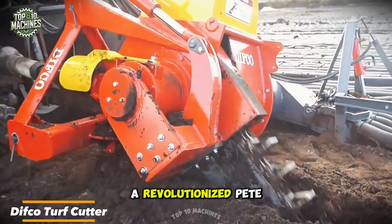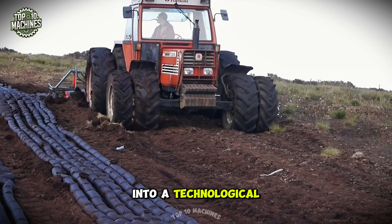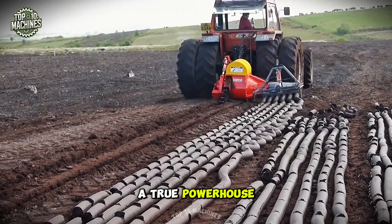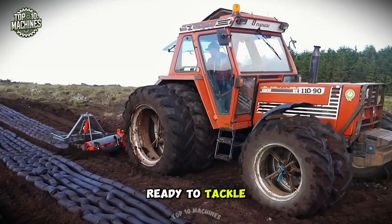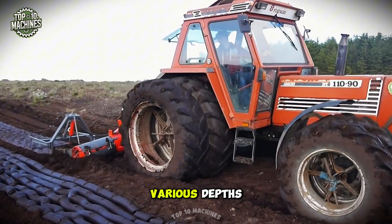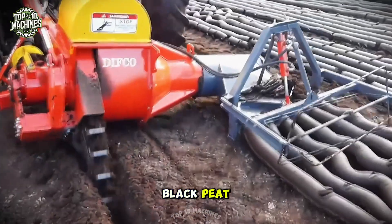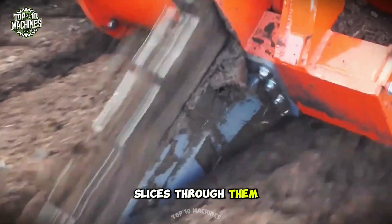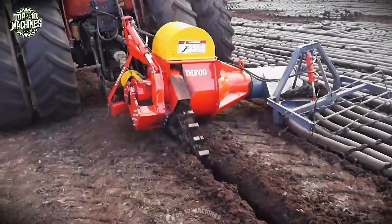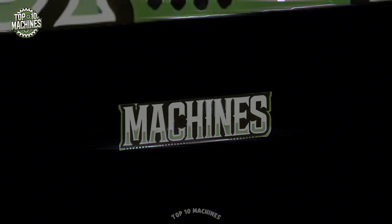The Divco turf cutter revolutionized peat extraction back in the '80s, transforming a grueling task into a technological marvel. This machine cuts through up to 11 tons of peat per hour with ease, offering specialized blades for various depths — from fine peat to deep rich layers of black peat. When obstacles arise, the machine's hydraulic shields and chain armor slice through them effortlessly.